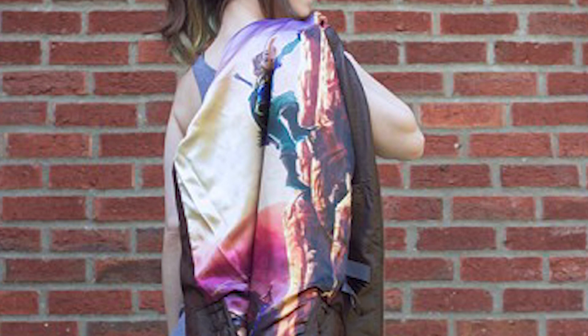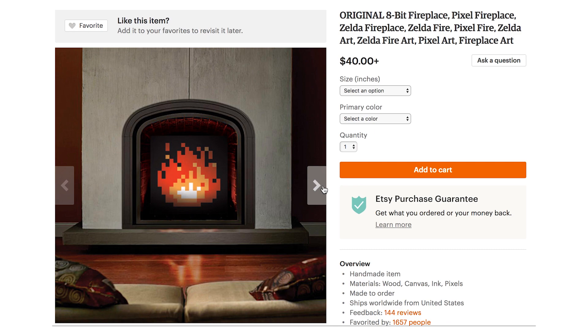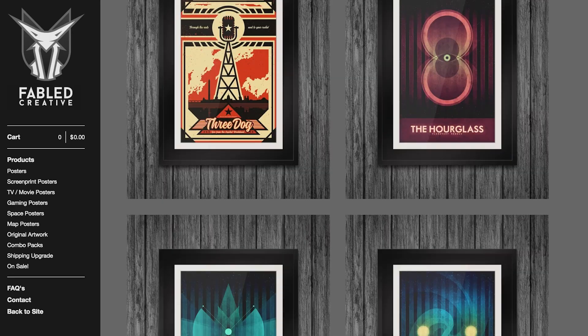Let your living room give off a pixely shine thanks to the 8-bit fireplace. But if you're more into wall art than fireplace art, check out these prints by Fabled Creative.